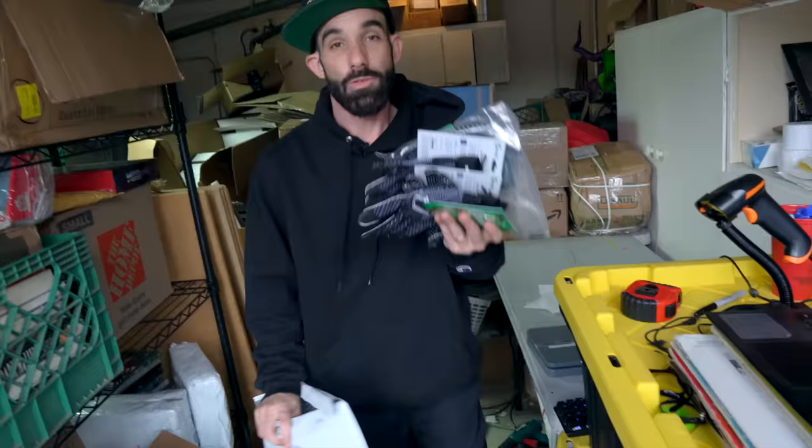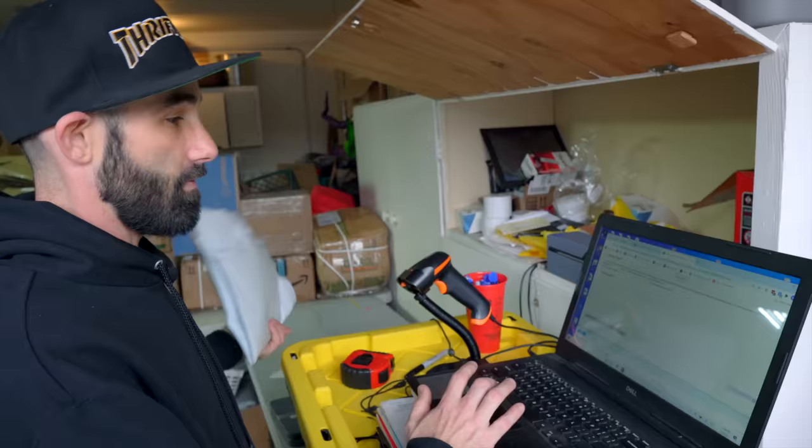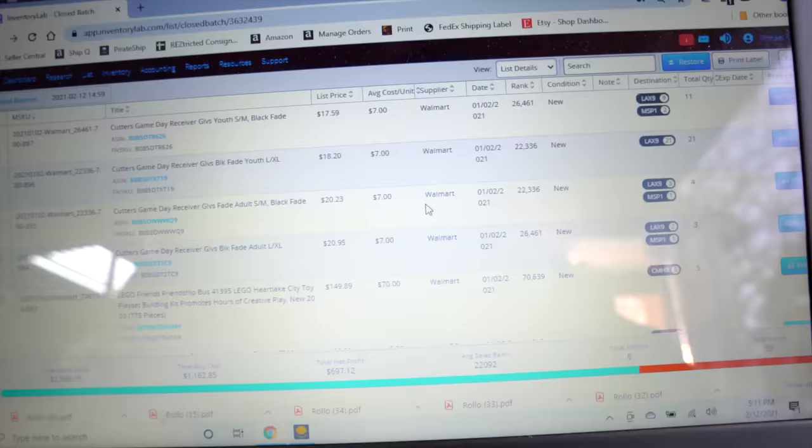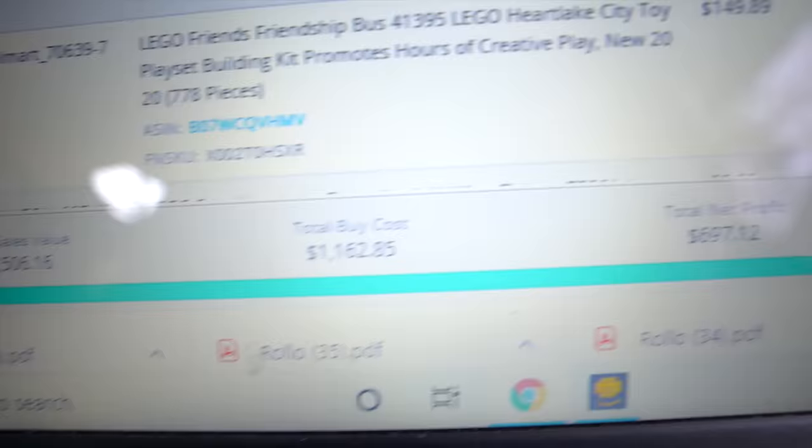These four small items I'm just going to throw in a bubble mailer. This one only weighs 11 ounces for a one-pound package, and we're going to pay $4.51. Here's the Inventory Lab summary of the shipment we just submitted: total sales value is $2,500, buy cost is $1,100, and total net profit is just under $700 — not bad for a few hours shopping at retail stores. $4.50 a pound is not what you want to pay, but with the tips I'm about to share you can pay as little as 50 cents a pound, or even as low as six cents a pound.